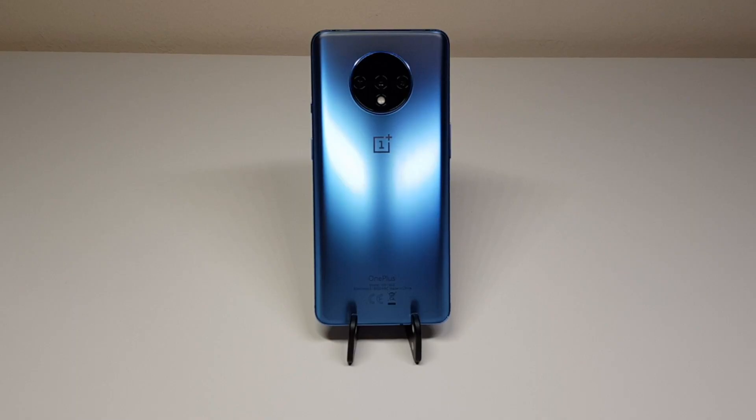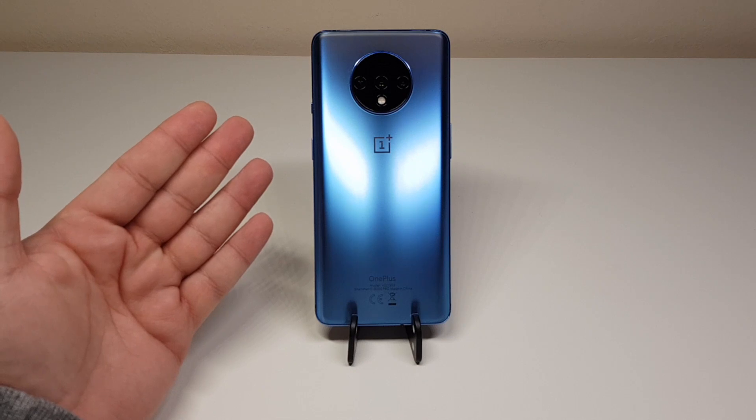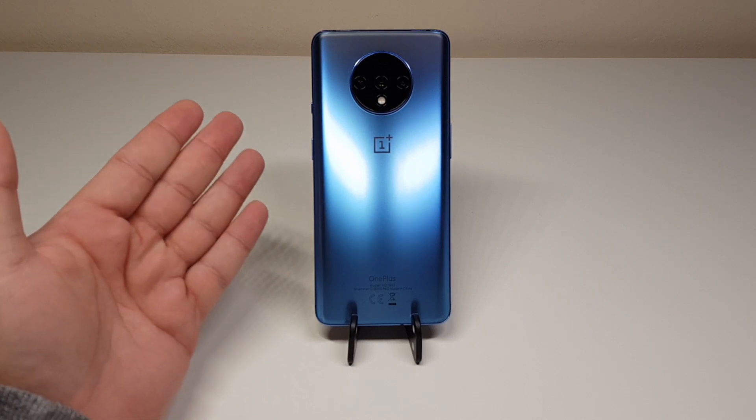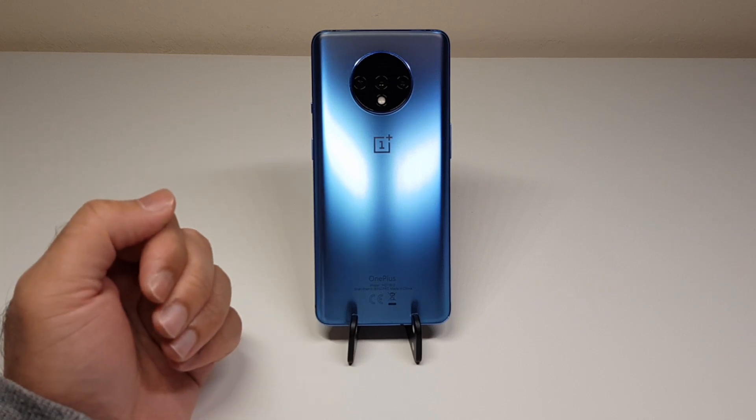Hello YouTube, welcome back to my channel. In this video I'll be discussing the battery life on my brand new OnePlus 7T. OnePlus also released the 7T Pro which is a slightly more souped-up version as opposed to the 7T.